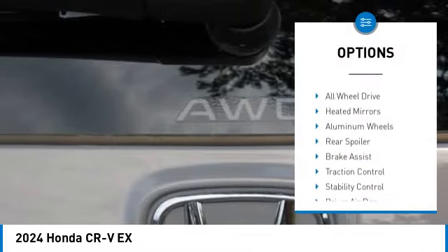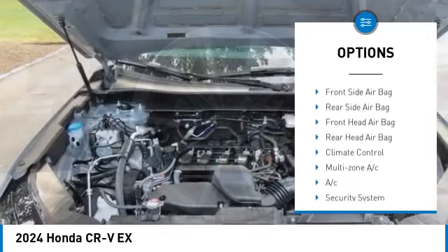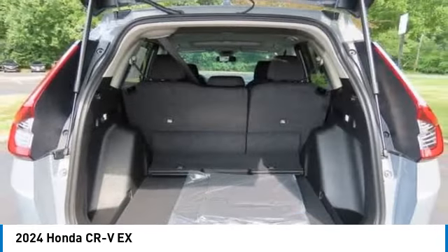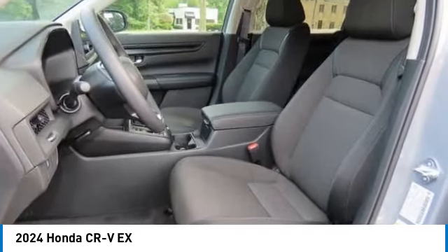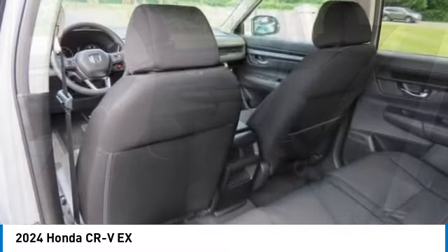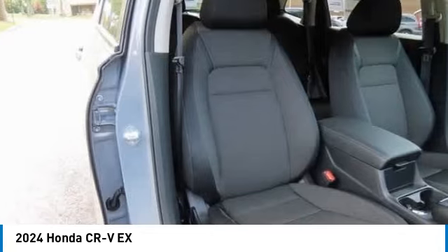Here are some of this vehicle's great options: moonroof, tire pressure monitor, blind spot monitor, all-wheel drive, heated mirrors, aluminum wheels, rear spoiler, brake assist, traction control, and stability control. This vehicle offers reliability and good looks at a great price, so come in and take a test drive today.